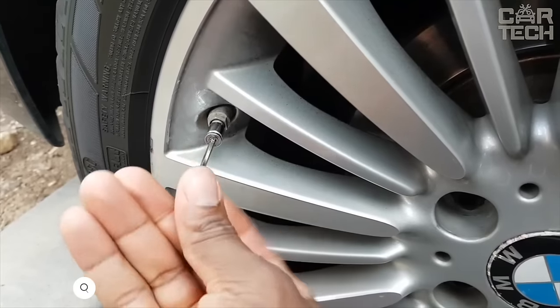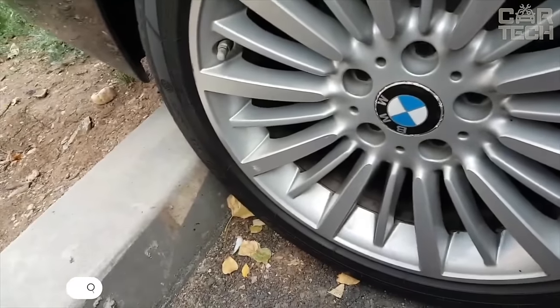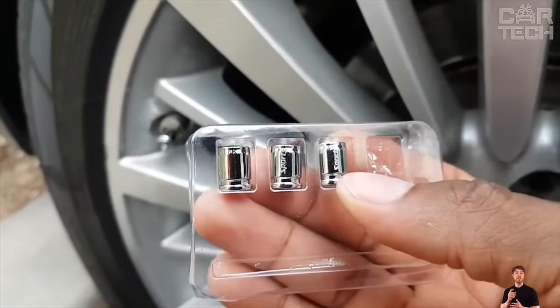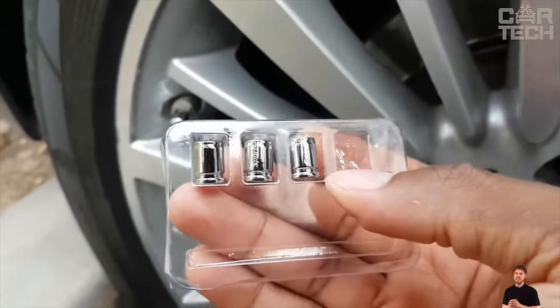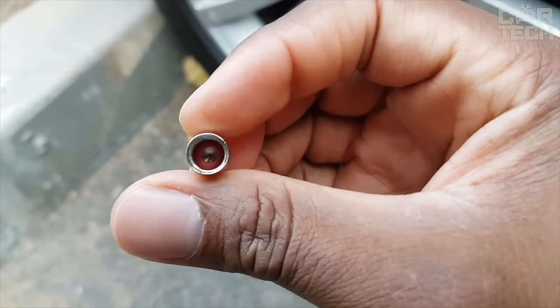Hooligan Secret Caps have an anti-theft mechanism that protects against twisting. Thanks to their lightweight and simple design, they can be quickly put on the nipple with a small hexagon. Made of durable stainless steel, which is resistant to corrosion, the universal design is suitable for all cars. So now, no one can steal your caps.